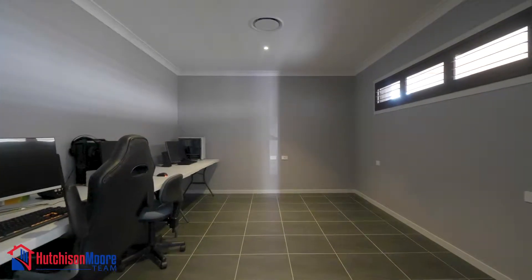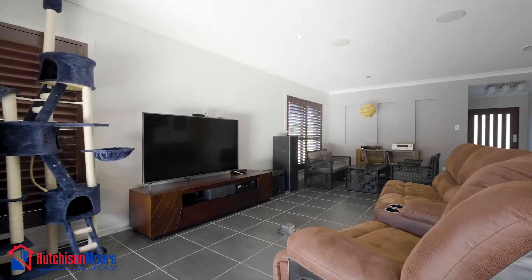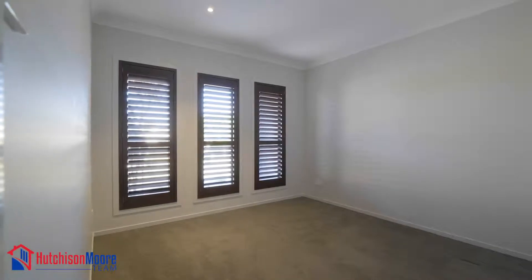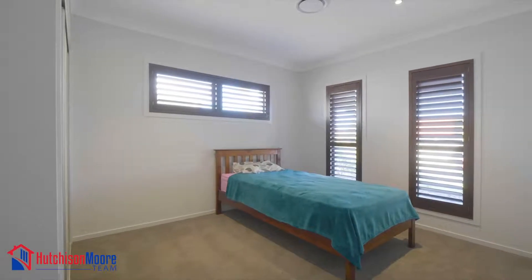There's also a media room, surround sound speakers in the living area, four-zone ducted reverse cycle air conditioning, and an additional three further bedrooms with built-ins.